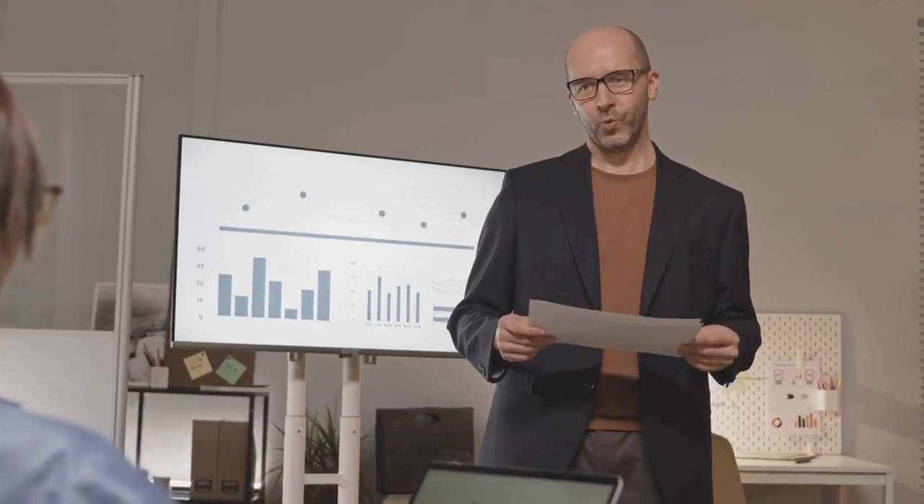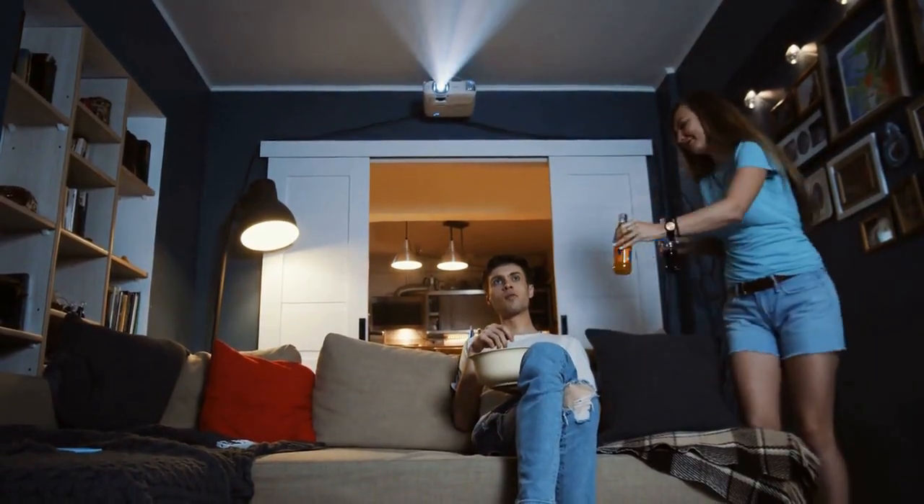Pros: Excellent image quality, sleek design. Cons: Middling speakers for the price.